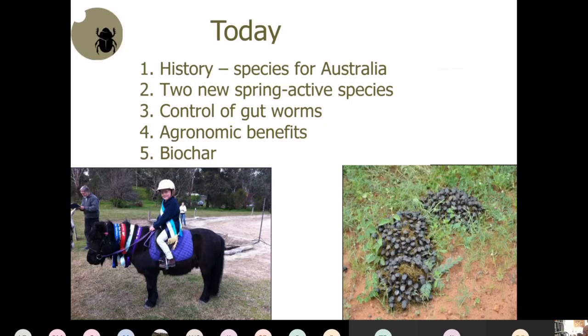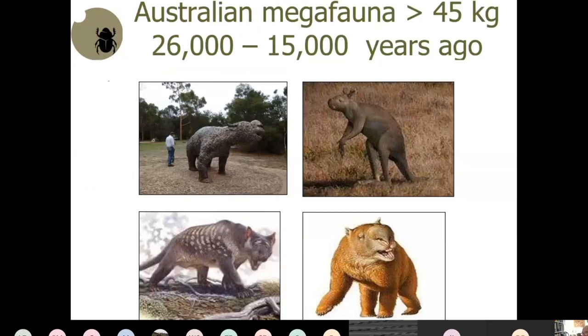Today I'm going to talk about the history and species of dung beetles in Australia, then about two new spring-active species being introduced across southern Australia, followed by gut worm control, and then benefits and a bit about biochar.